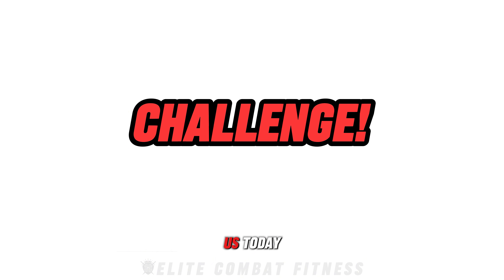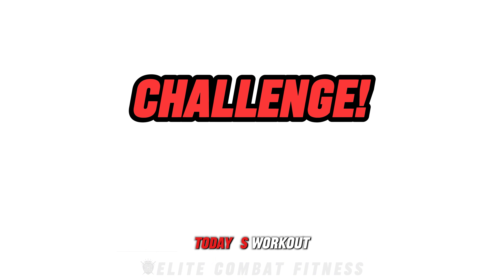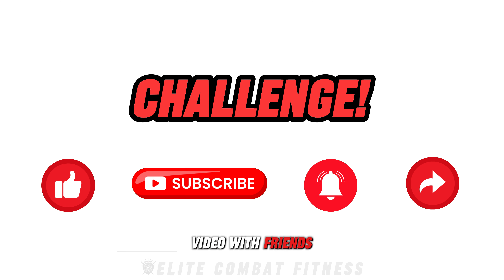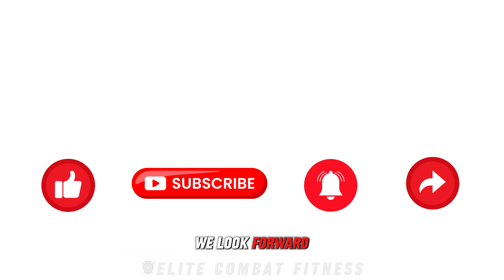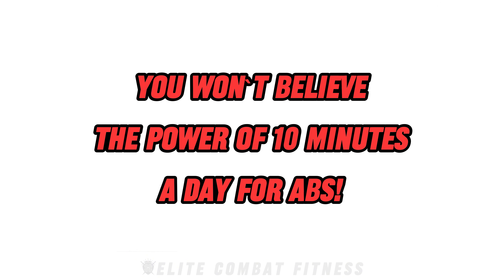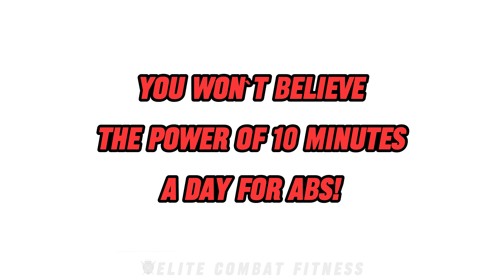Thanks for joining us today. If you enjoyed today's workout, please don't forget to like this video, subscribe to our channel, hit the notification bell, and share this video with friends and family who may benefit from it too. We look forward to seeing you in our next video, tomorrow at 8pm UK time. You won't believe the power of 10 minutes a day for abs.